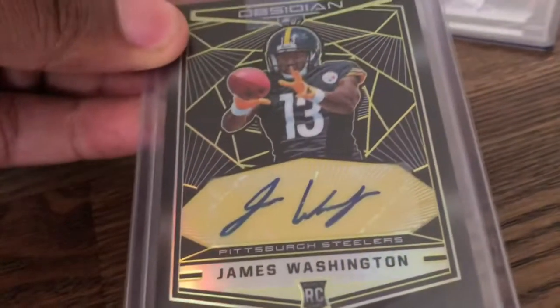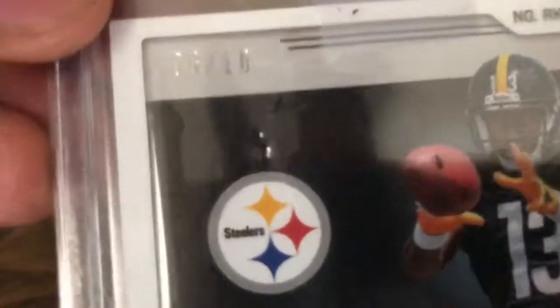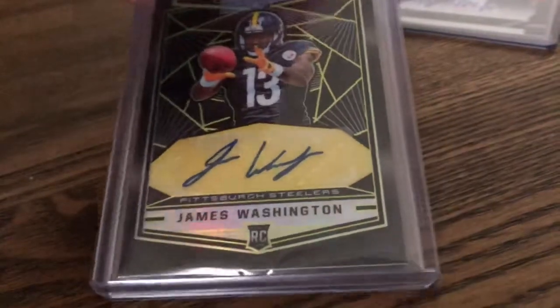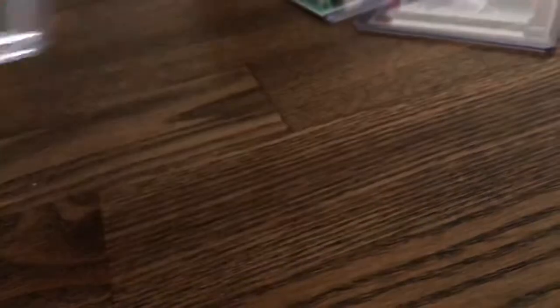Third one, probably from the same booth - James Washington Obsidian Auto, super short print, number 2 out of 10. Cool card. I love the way Obsidian looks, definitely in person. So definitely a cool card.